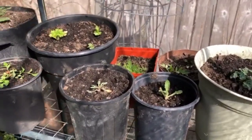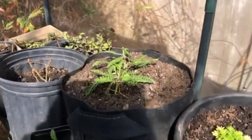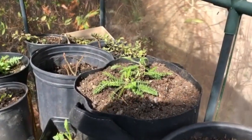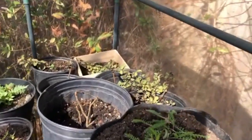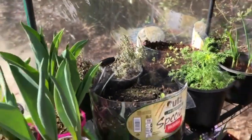Most of these are plants that reseed themselves or that I can take cuttings from, like yarrow. I can take cuttings from where that's growing and it'll root itself very easily in soil. Same thing with oregano and thyme right there — they are very easy to take cuttings from.